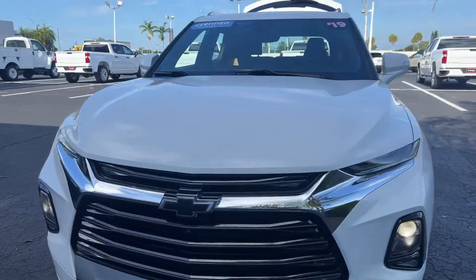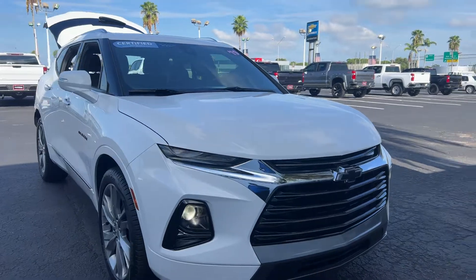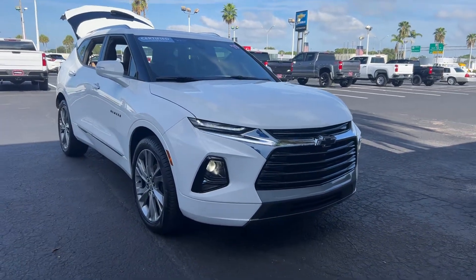And like all Premium vehicles at AutoNation Chevrolet, it has a five day, 250 mile money back guarantee. See you next time.